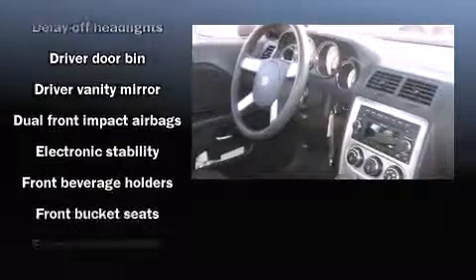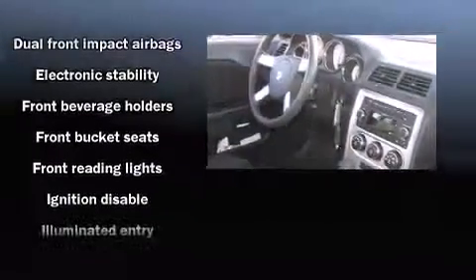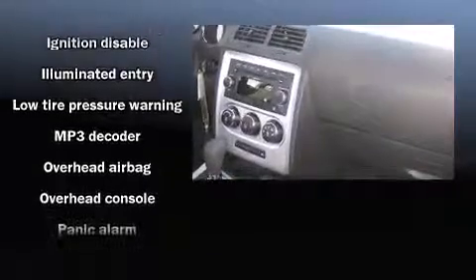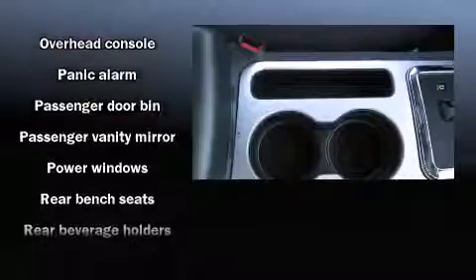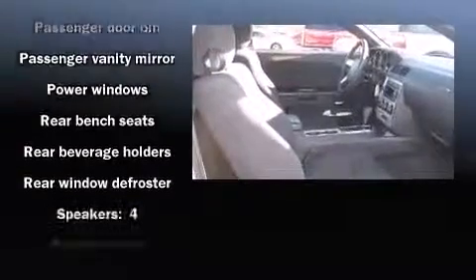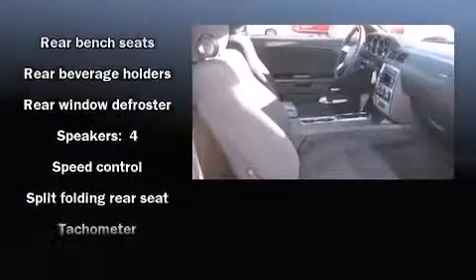Dodge ensures the safety and security of its passengers with equipment such as dual front impact airbags, head curtain airbags, traction control, brake assist, a panic alarm, and four-wheel disc brakes with ABS. Take assurance in side curtain airbags, providing head protection in the event of a severe collision.